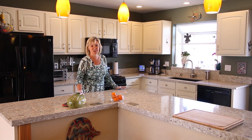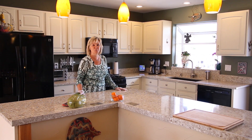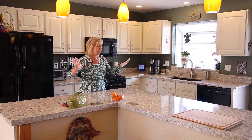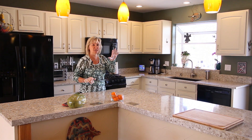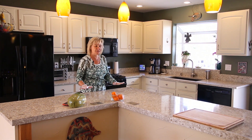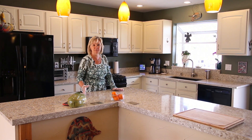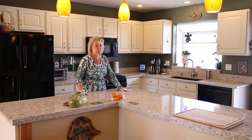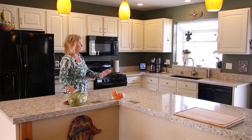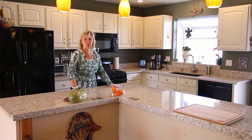This kitchen is to die for — it's just so perfect for entertaining because of that open floor plan, being able to have the dining room and the living room together. This is perfect for nice parties. The kitchen was just redone, not even two years ago. We've got beautiful quartz counters, gas appliances, and beautiful cabinetry.